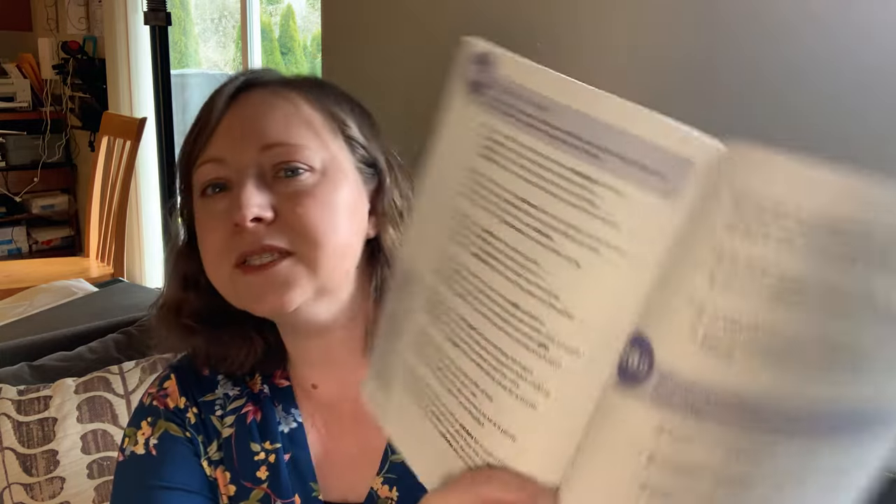Another language arts component is Wordly Wise, level eight. She does not love it, but I think it's good. I like how they teach different words and have activities showing how to use them and their different forms — it's a great way to expand vocabulary. She has a pretty good vocabulary, so I got a level up, and it is still a challenge for her. We're working through it slowly and won't finish this year — probably about a third left for next year, then we'll start level nine.